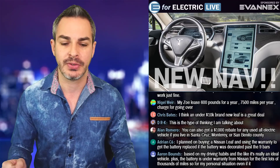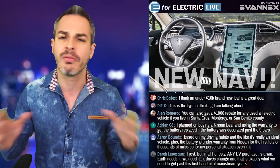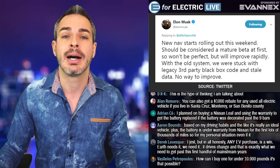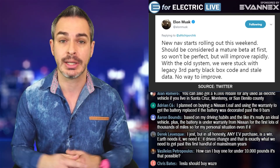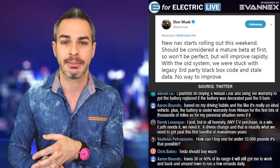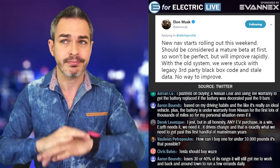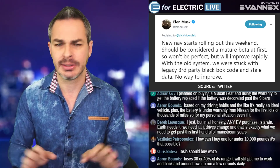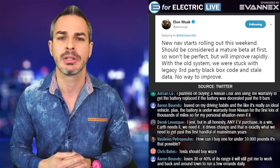Elon Musk promised a big overhaul back in January, and it looks like he's tweeting today. It looks like they're going to start rolling this out at the end of this week. From what I understand, right now they're using Garmin navigation and Google Maps traffic. They're going to be switching to their own Tesla maps that they've been testing. He says it's still going to be kind of a mature beta, but I'm sure they can improve it very quickly.